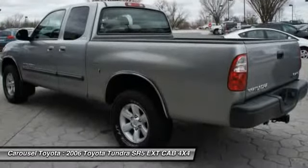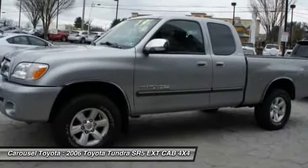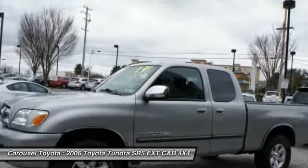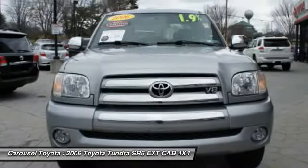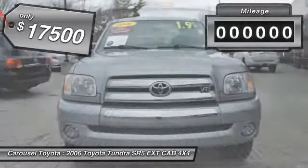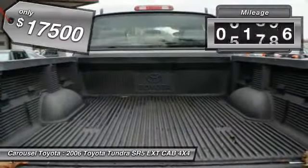With a towing capacity of up to 10,000-plus pounds and a payload capacity of over 2,000 pounds, the Tundra is the perfect mix of power and efficiency and is priced below $20,000. This vehicle has less than 75,000 miles.